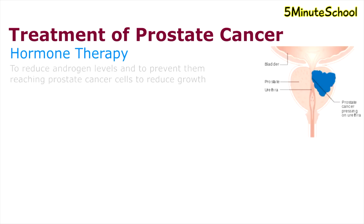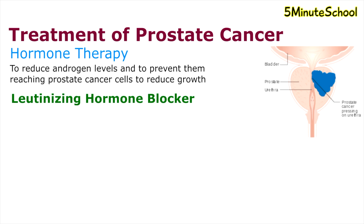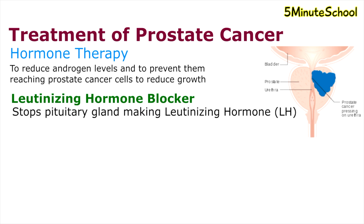Hormone therapy is also considered to reduce androgen levels and to prevent them from reaching prostate cancer cells to reduce growth. Luteinizing hormone blockers stop the pituitary gland from making luteinizing hormone, so the testicles don't receive the message to produce testosterone.